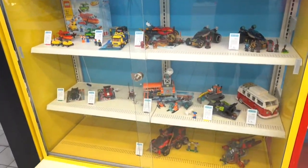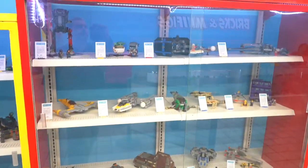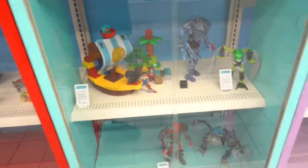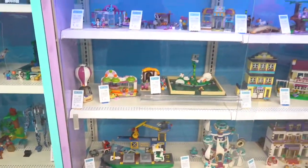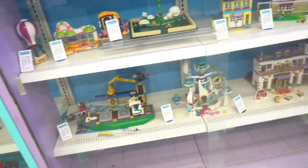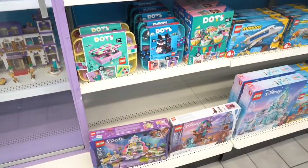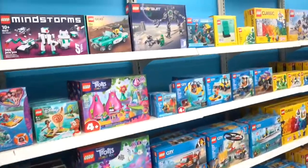This section is geared towards all the completed or somewhat completed sets. Through different avenues — whether they're getting them traded in or getting them in from all parts of the world — it is just an amazing area to get some amazing pre-built sets.